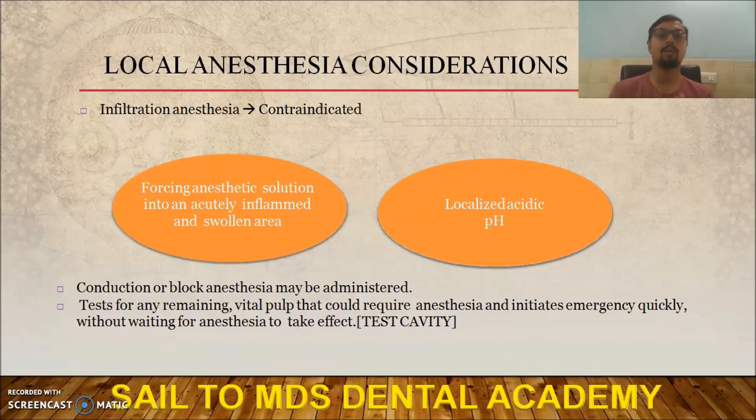When a patient presents with swelling and we proceed with endodontic therapy, the first consideration is local anesthesia. Normally the pulp is necrotic, so LA is not required routinely, but may be needed in some cases. Infiltration anesthesia is contraindicated because it causes pain and can spread infection into facial planes or spaces. Also, LA will not be effective due to the acidic pH — in acidic pH, deprotonation of LA molecules will not occur. So go for conduction or block anesthesia.